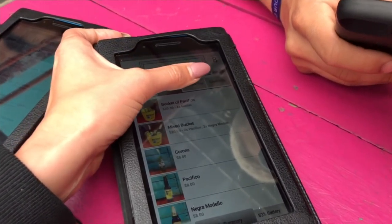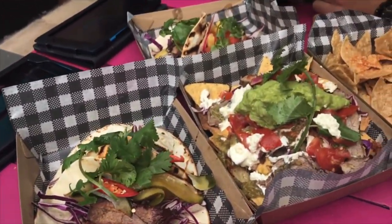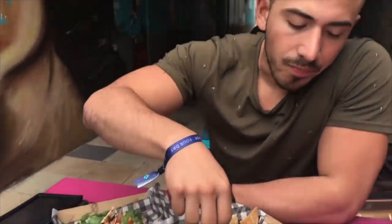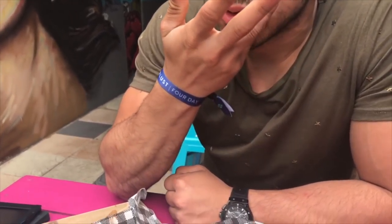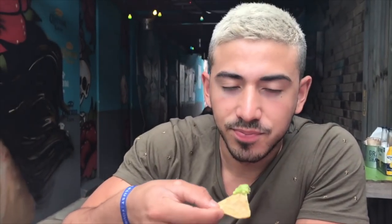We just got to this restaurant called La Pentina in Maroochydore and you order on iPads, which is pretty cool. We're going to eat before we go to the airport and catch a flight home back to Sydney - we are so hungry, it's gonna be a big feast. Oh my lord, we're in like Mexican heaven right now on the Sunny Coast - yum, so good, dig in!